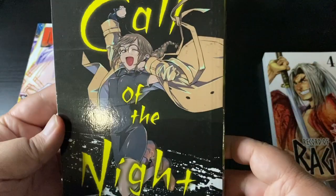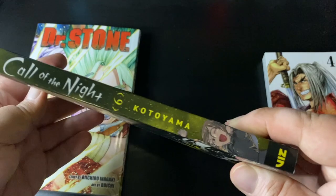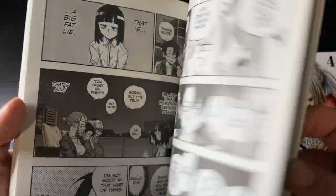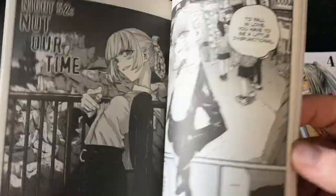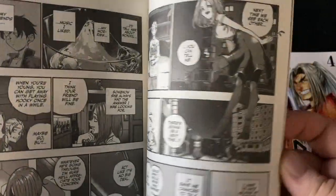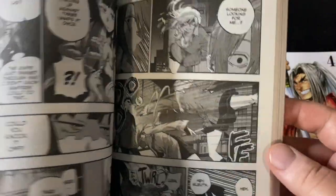Next up is Call of the Night volume 6. You might remember from the last haul I picked up 7, 8, and 9, and 4, 5, and 6 were out of stock. Volume 6 came back in stock, and I gotta give a shout out to friends of mine that were able to track down 4 and 5 individually at retail stores, so I got those as well.